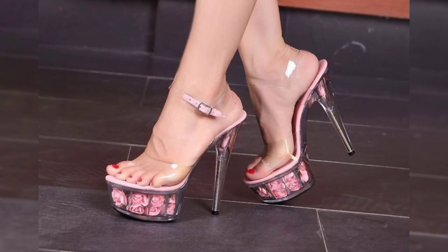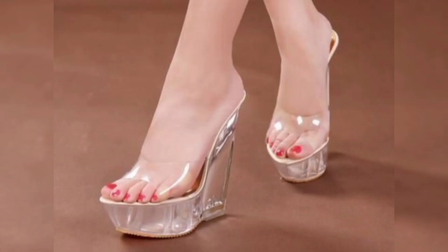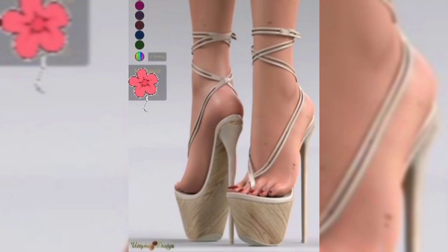Hello everyone, welcome back to my YouTube channel Beauty's Joy Forever. Today my video is comprised of very unique and trendy stylish veggie crystal high heel sandals. Dear viewers, step into a world of sophistication and luxury.